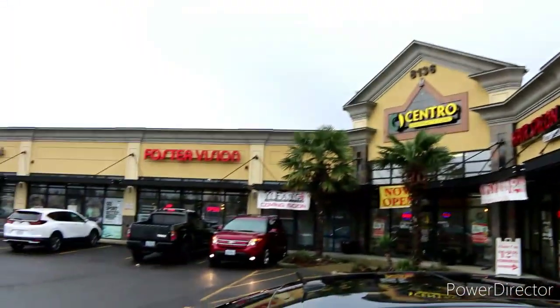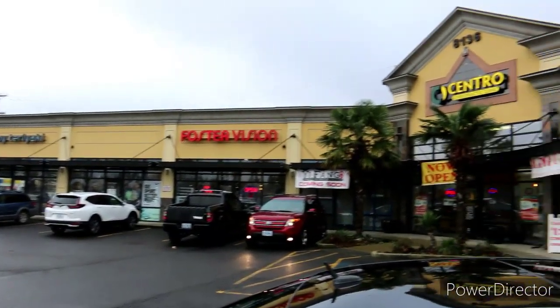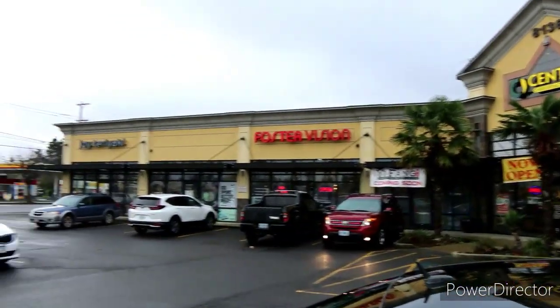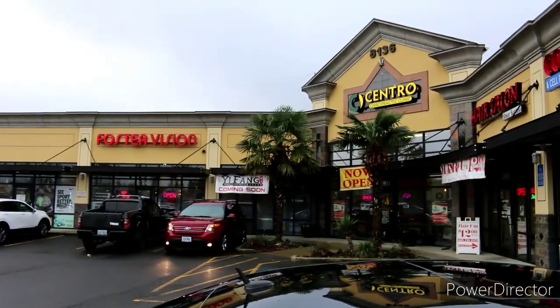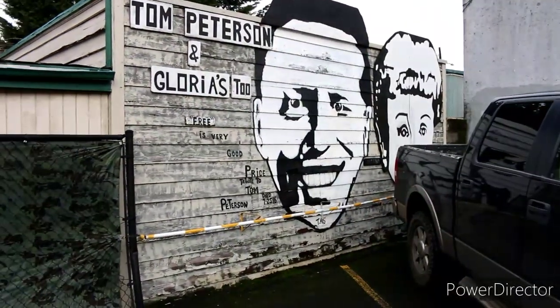In 1964, with his first year in business, Peterson had revenues of $300,000. And by 1989, Peterson was selling $30 million per year. It was during this period that Peterson first achieved fame in Portland and throughout the Pacific Northwest. By the early 80s, Peterson had become one of the largest home electronics dealerships in Portland.